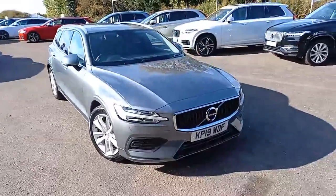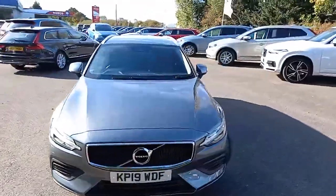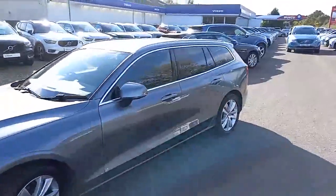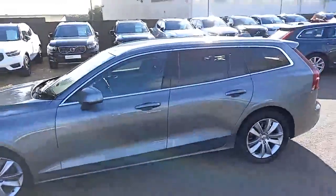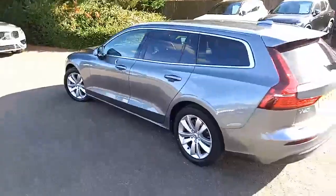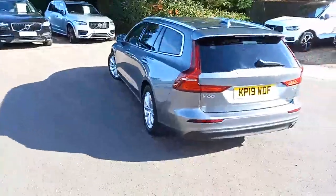As I say, it's a Volvo V60, it's the Momentum specification and it's set off in this rather nice Osmium Grey, which really does stand out with the darker tinted windows, the chrome around the windows and roof rails.